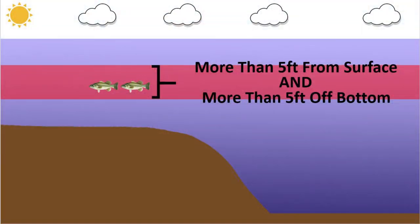Next, let's talk about fish that are suspended in the middle of the water column — more than 5 feet off the bottom but not within 5 feet of the surface. They're kind of in a no man's land underwater. These can be some of the toughest fish to catch because they're not really related to the bottom or the surface, and it's challenging to get a bait in front of them.